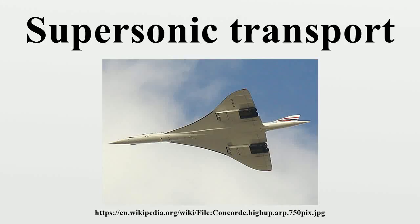A supersonic transport is a civilian supersonic aircraft designed to transport passengers at speeds greater than the speed of sound. To date, the only SSTs to see regular service have been Concorde and the Tupolev Tu-144. The last passenger flight for the Tu-144 was in June 1978, and it was last flown in 1999 by NASA. Concorde's last commercial flight was in October 2003, with a November 26, 2003 ferry flight being its last airborne operation. Following the permanent cessation of flying by Concorde, there are no remaining SSTs in commercial service.